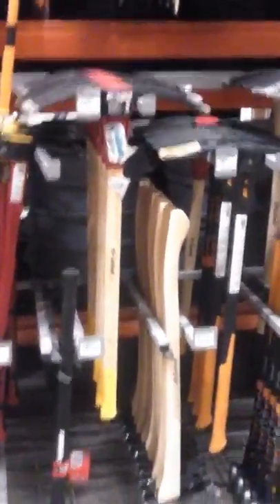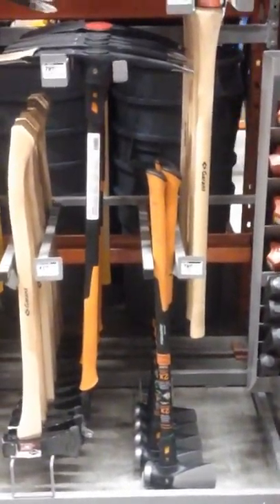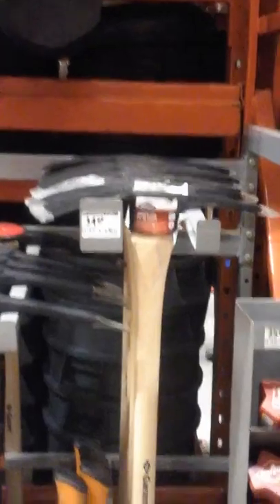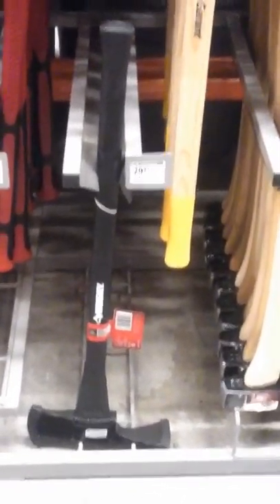I'm looking at axes and chainsaws. I was going to get a chainsaw or electric chainsaw, but I might get an axe instead — if I don't have any power I can just manually sharpen it. I don't know if I need that yet, depending on the ground. Here's a nice axe with one of those built-in features — I don't know if that'll be good enough.